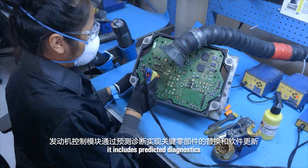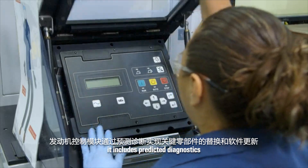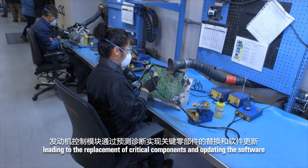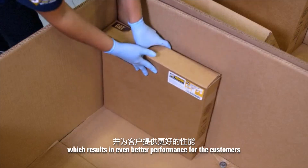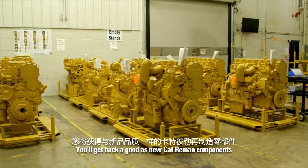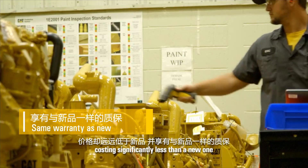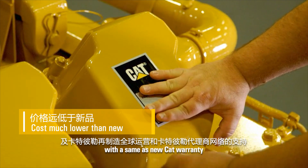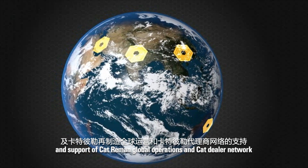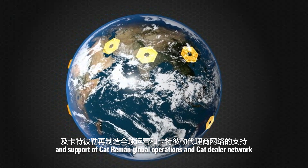For an ECM, it includes predictive diagnostics leading to the replacement of critical components and updating the software, which results in even better performance for the customer. You'll get back a good-as-new CAT Re-Man component, costing significantly less than a new one, with a same-as-new CAT warranty, and the support of CAT Re-Man's global operations and the CAT dealer network.